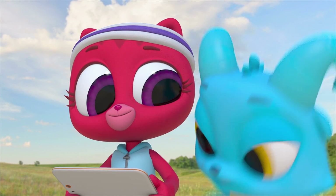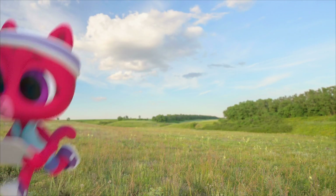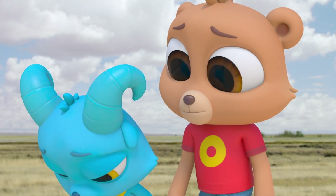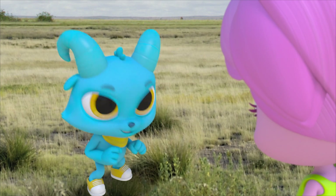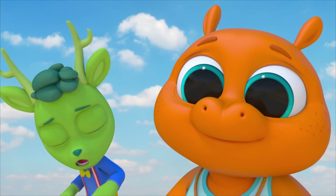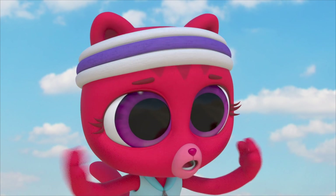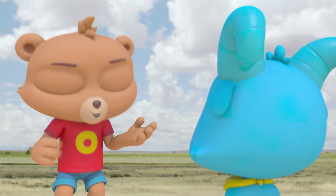Horsey! Giddy-up! Gnash! No! Horsey, giddy-up! Gnash, stop! Why are you chasing that horse? You want to ride the horse? Why does everybody understand Gnash but me? Those horses are wild animals, Gnash, and we never disturb animals in the wild!